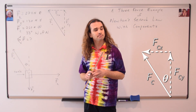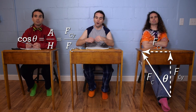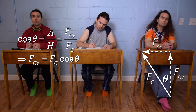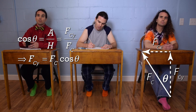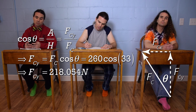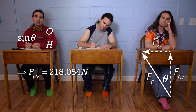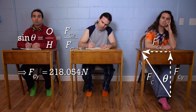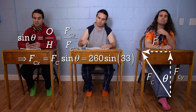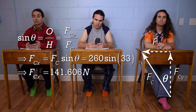Billy, could you please find the components of the force of Chris? Cosine theta equals adjacent over hypotenuse, and the adjacent side is the force of Chris in the y direction, and the hypotenuse is the force of Chris. So the force of Chris in the y direction equals the force of Chris times cosine of theta, which is 260 times cosine of 33 degrees, or 218.054 newtons. Similarly, the force of Chris in the x direction equals the force of Chris times sine of theta, which is 260 times sine of 33, or 141.606 newtons.